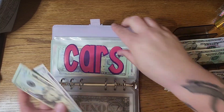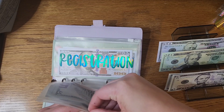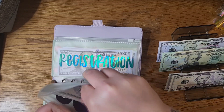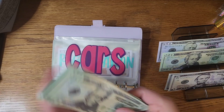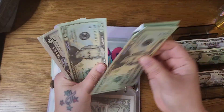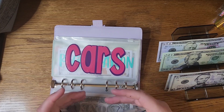$25 is going to go into the vehicle repairs sinking fund, which should leave us with $75 in there.